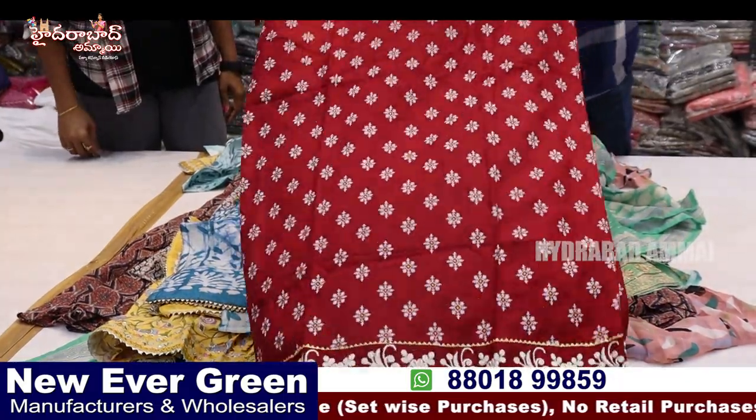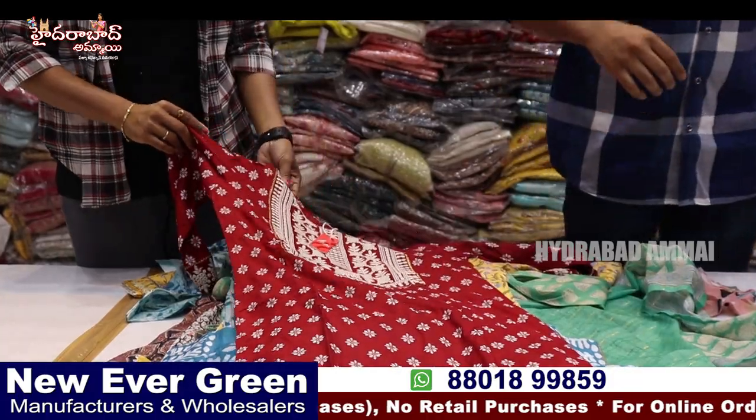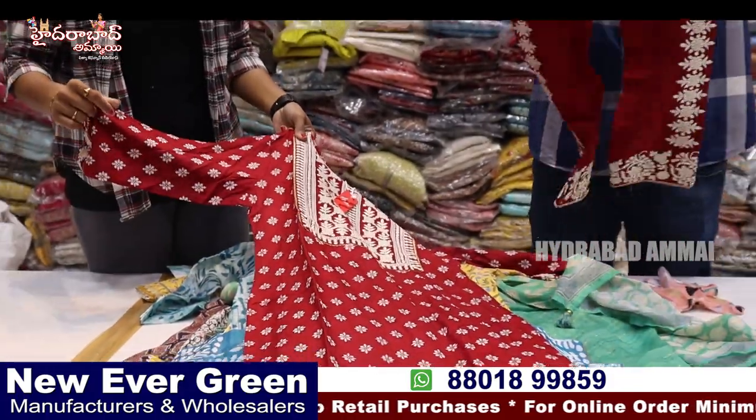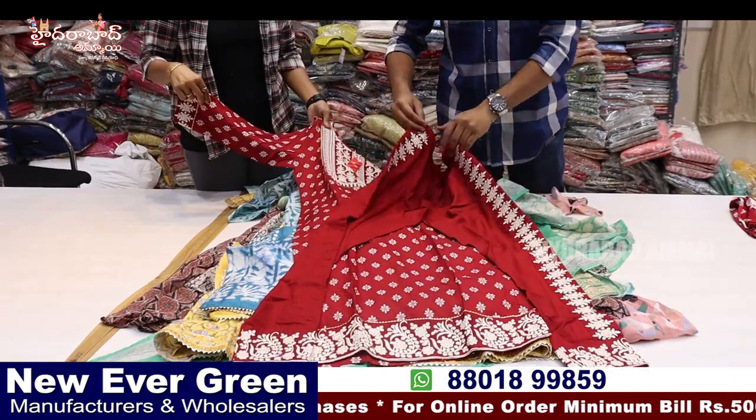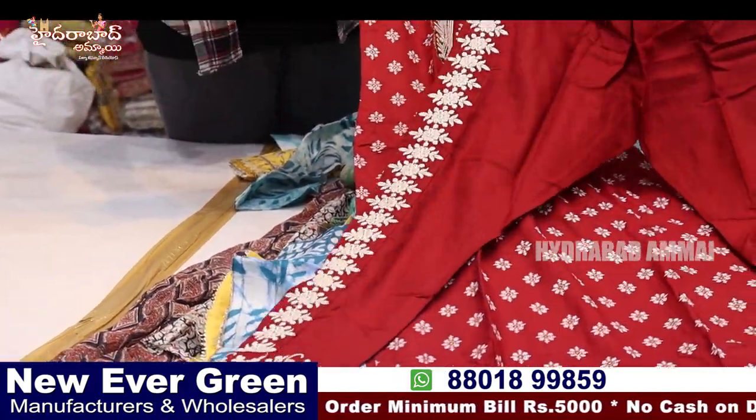Straight cut with full Laknavi work, and the pants are different — two sets of Laknavi work with different pant concepts and different items.